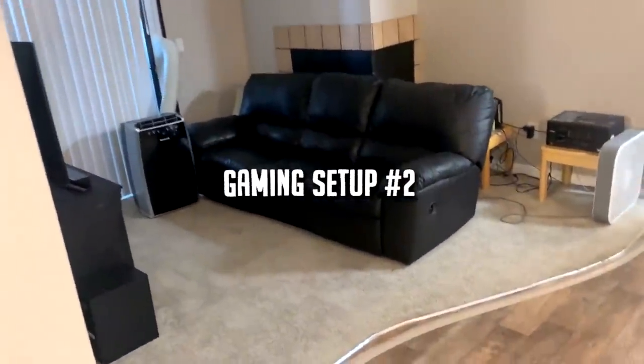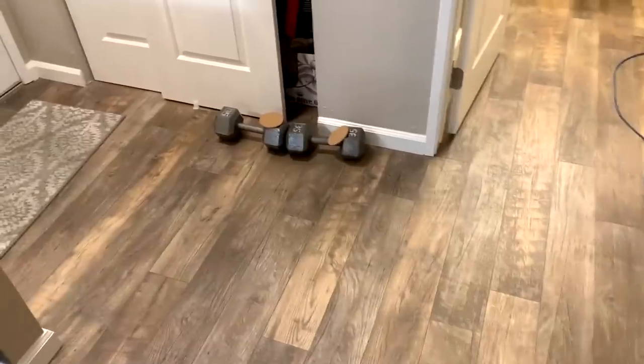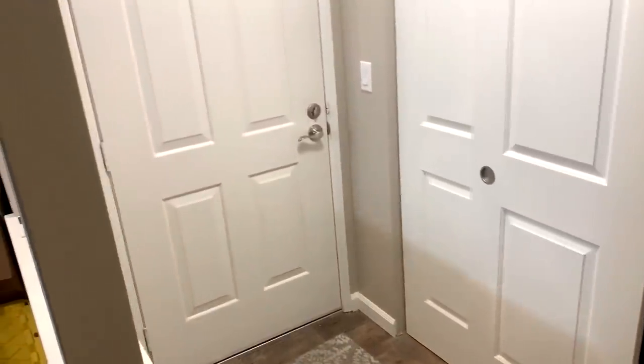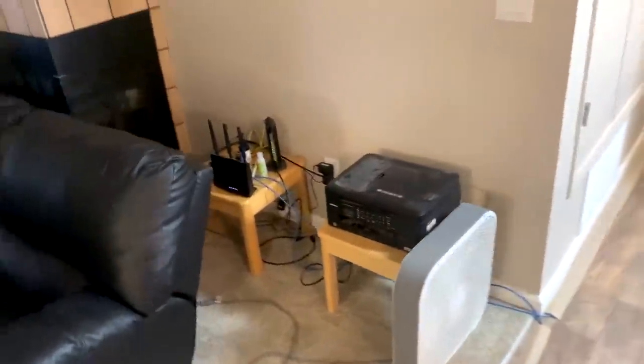This is my setup tour slash apartment tour. I just moved — I used to live in a house and I no longer live in a house. The chair was underneath the door handle to prevent someone from coming in, because someone tried to come into our apartment. He didn't speak any English and he was incredibly drunk. It was honestly a really good time.